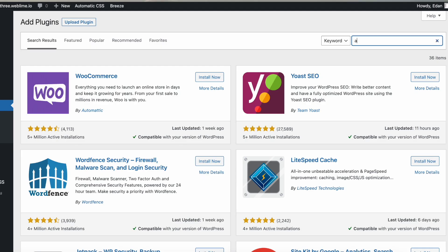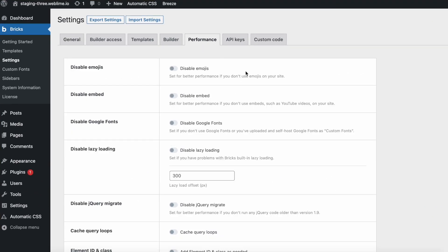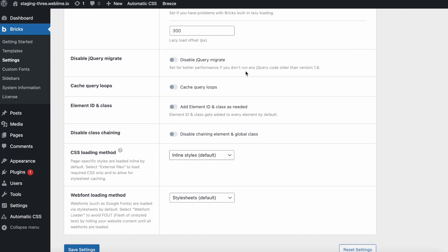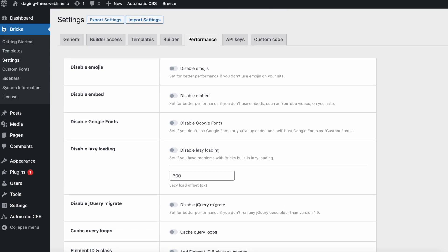Something else that Bricks has baked right in is performance improvements. With alternatives that exist today, you would typically have to install an additional plugin in order to get your project optimized in the best way possible. With Bricks, you don't necessarily have to do that. Everything is built right into the theme so that you don't have to do any additional installations. What you do need to do is just toggle a few checkmarks according to the project that you're building, so that it's tailored to whatever you're working on.